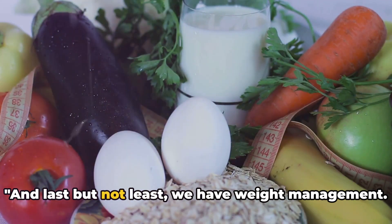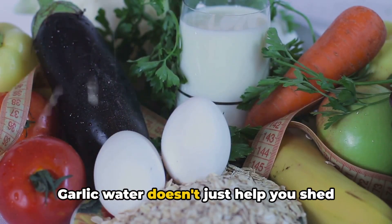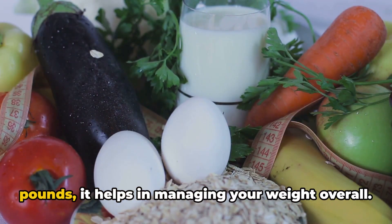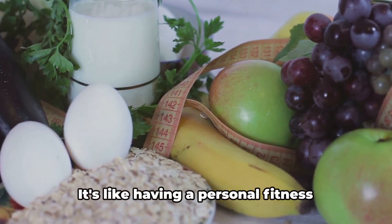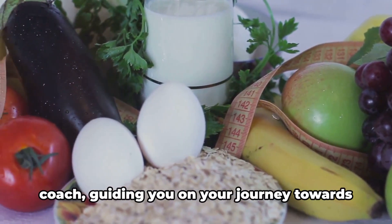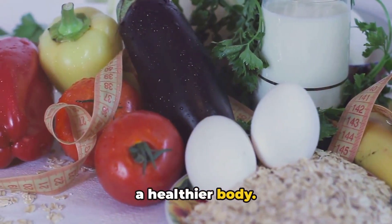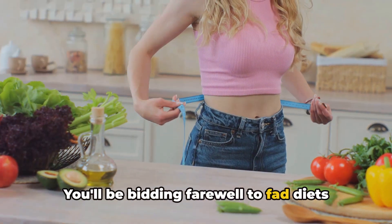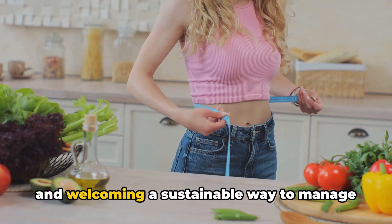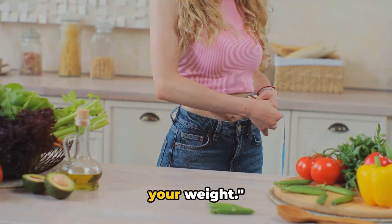And last but not least, we have weight management. Garlic water doesn't just help you shed pounds — it helps in managing your weight overall. It's like having a personal fitness coach guiding you on your journey towards a healthier body. You'll be bidding farewell to fad diets and welcoming a sustainable way to manage your weight.